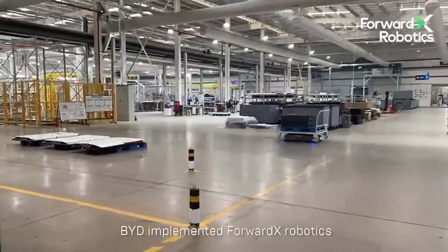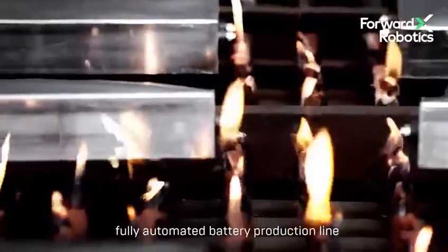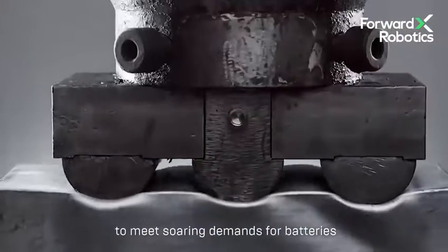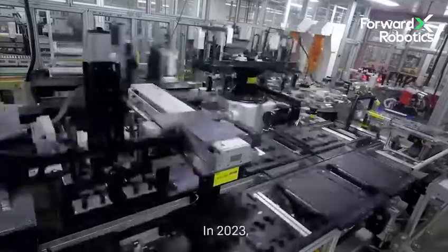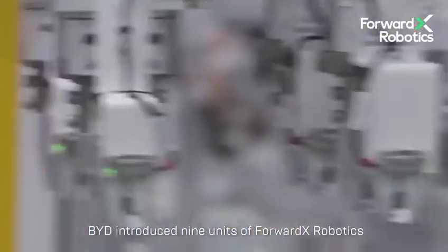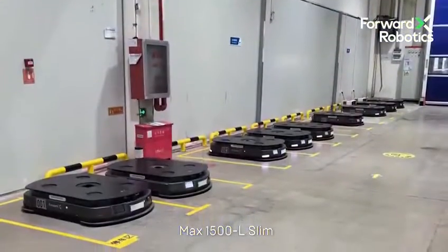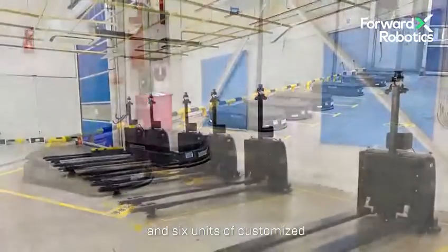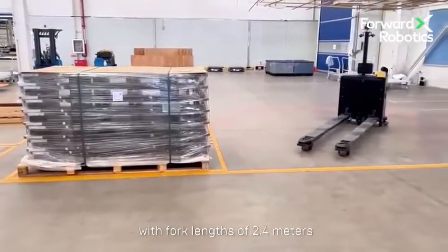Recently, BYD implemented ForwardX Robotics AMR solutions in their state-of-the-art, fully automated battery production line to meet soaring demands for batteries in the electric vehicle market. In 2023, BYD introduced nine units of ForwardX Robotics MAX 1500L Slim and six units of customised Apex 2000 autonomous forklifts with fork lengths of 2.4 metres.